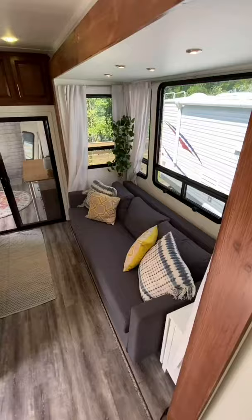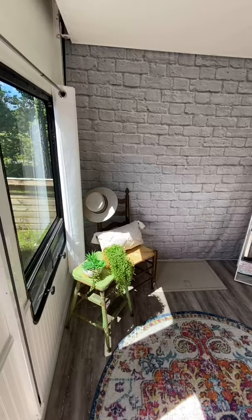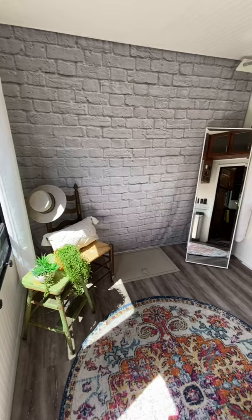Welcome home to this renovated 2013 Keystone Fusion. Inside you'll feel super at home with this rustic farmhouse look, with an open layout and plenty of storage. You and your family will feel right at home.